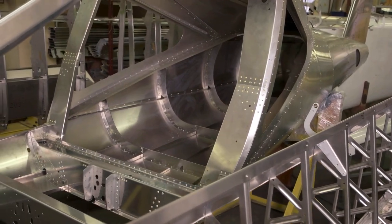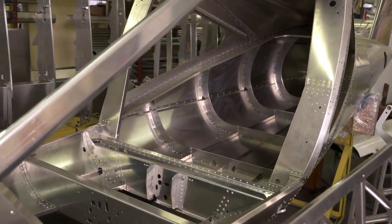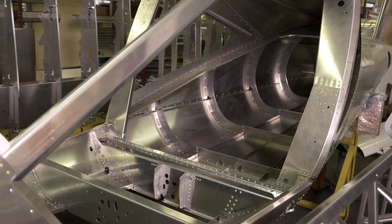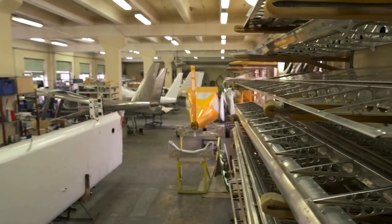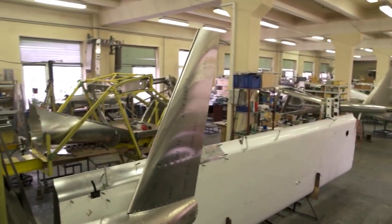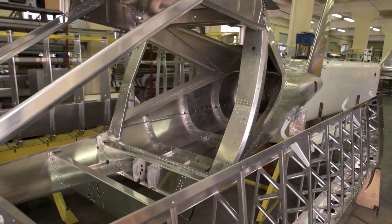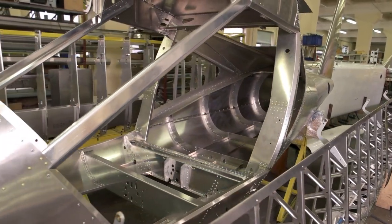Once the design is complete, it's time to start building. The first step is to create the frame of the plane. This is usually made of aluminum or other lightweight materials, and it's assembled using a variety of techniques such as riveting, welding, and bonding. The frame is the backbone of the plane, and it needs to be strong enough to withstand the stresses of flight.